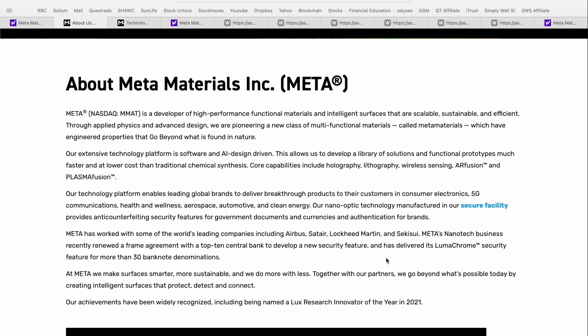Meta has already worked with and has partnerships with some of the world's leading companies, including Airbus, Lockheed Martin, and others. Meta's nanotech business recently renewed a frame agreement with a top-10 central bank to develop a new security feature, and has delivered its Lumichrome technology — a security feature for more than 30 banknote denominations. These are actually one of the security features found in paper money.